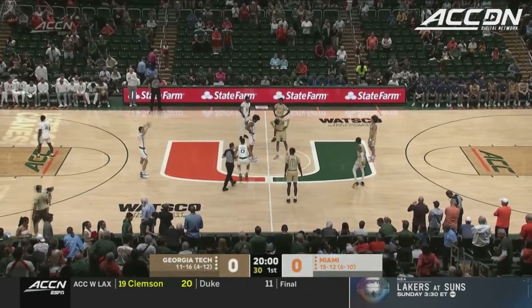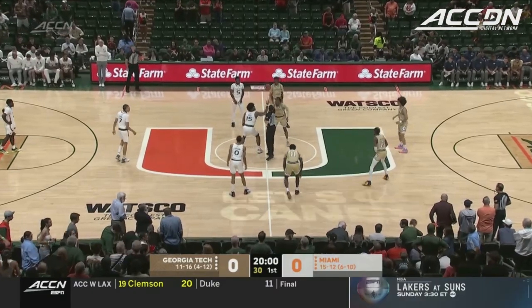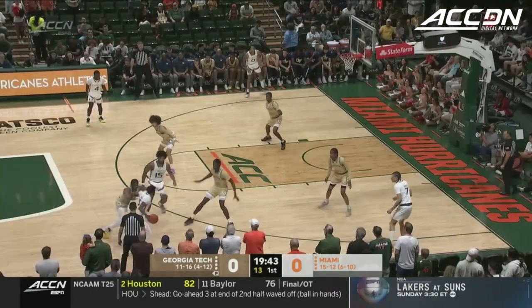They're 6-10 in conference play. They've lost 5 straight and coming off a 29-point home loss to Duke. Georgia Tech has dropped 5 out of 6. On the defensive side,